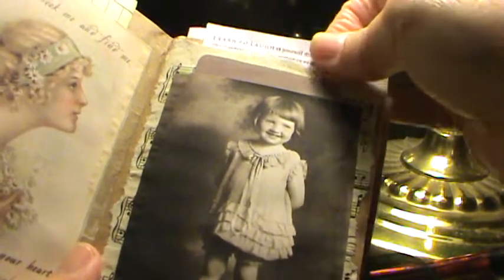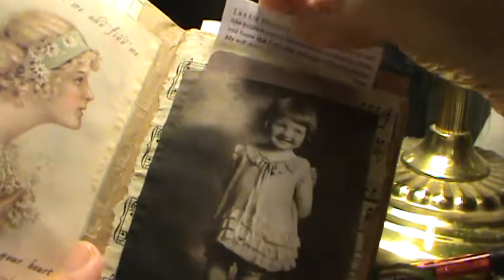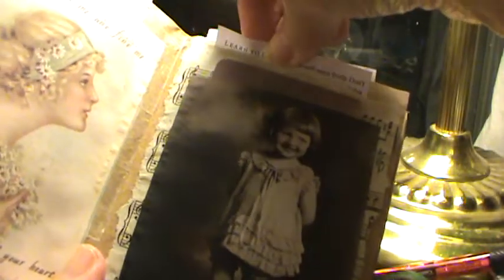This journal here has a lot of copies from the devotional Jesus Calling — that's in there. This is a tag that I made — these images are from Pinterest. 'Our help is in the name of the Lord.' And there's another page from the devotional Jesus Calling.